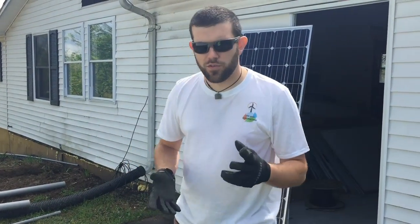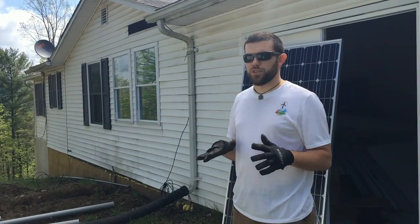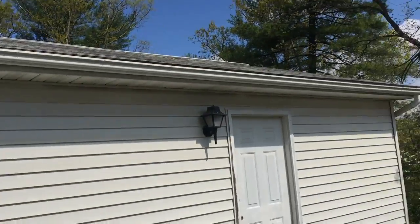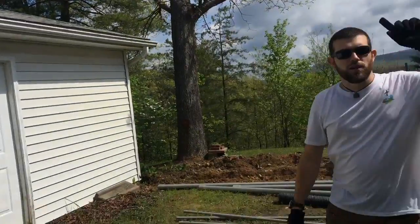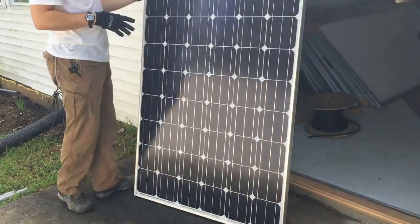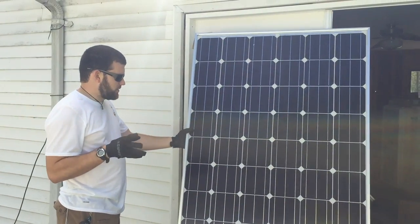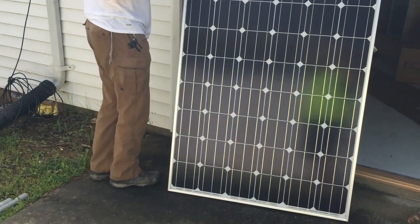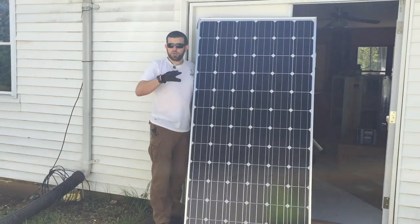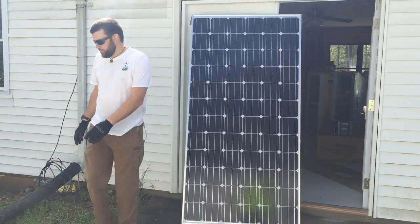All right guys, today is day one on the job site — actually day two, we got here yesterday and did a little early work, but this is the first official day. What we've got going on is the panels — we're going to put six up here, then the two turbines, then six on the front of the structure. These are the customer's solar panels, 330-watt modules. I don't know exactly the manufacturer because the labels are not on them, but they got a real good deal. We're putting six on each roof, so it's going to be a really nice solar system.